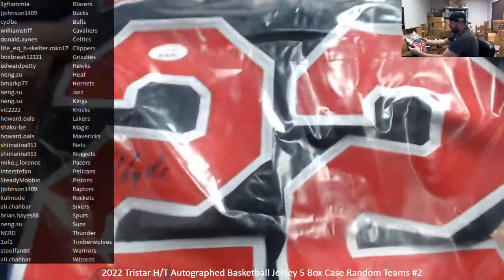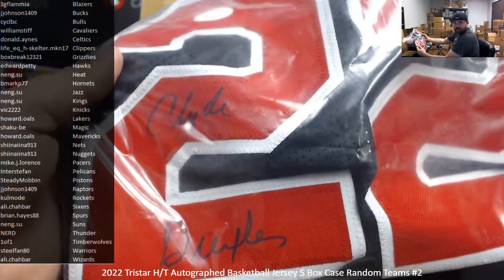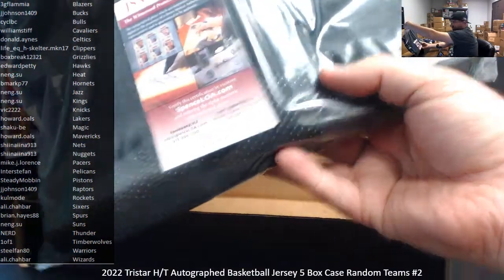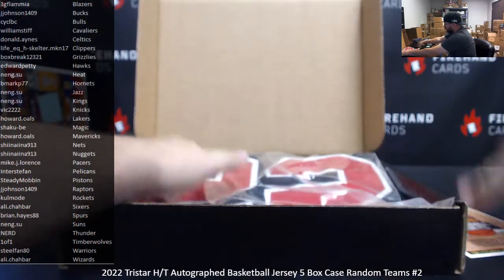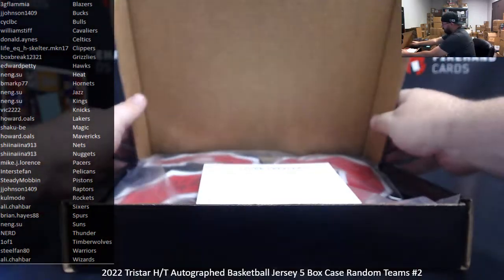Clyde Drexler — this is a Blazers jersey here, JSA authenticated. He actually signed it in two different parts of the two. Clyde Drexler. There's a JSA cert right there. Doesn't get better than a Dream Teamer. Dave's got the Blazers.